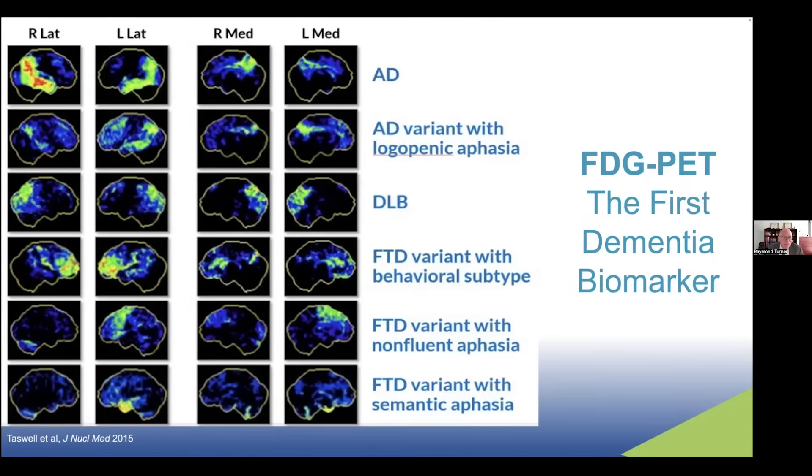Lewy body dementia, or DLB, has a pattern very similar to Alzheimer's disease, but often also involves more occipital hypometabolism, so it can sometimes be helpful in distinguishing Alzheimer's from Lewy body. But frontotemporal dementia has a very different pattern. In the behavioral subtype, you can see the frontal hypometabolism on the fourth panel. Sometimes frontotemporal dementia presents with non-fluent aphasia — a language-first presentation — with predominantly left-sided frontal hypometabolism. There's also a rare variant with anterior temporal hypometabolism, called semantic aphasia or semantic dementia.